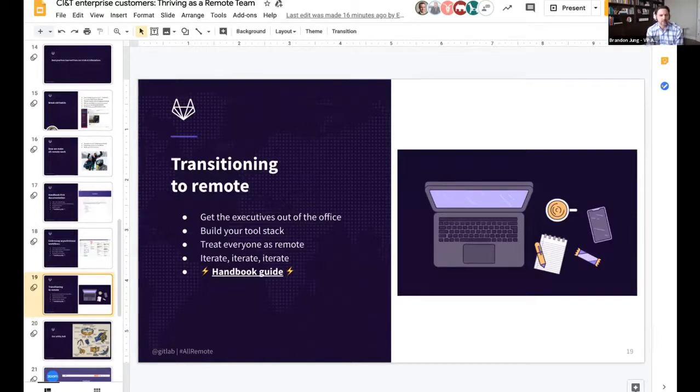A little bit about transitioning to remote: first, it all comes from the top down — executives have to be bought into it and working from home themselves. Because what happens is if executives have a central place where they bring people in, that becomes how all decisions get made, and it becomes clear to everyone else. The communication process will not operate in the asynchronous, write-it-all-down, share-it mode, because it takes more work initially. We'd strongly suggest that everyone works from home — that's why we say all-remote, particularly while you're trying to learn this process. Build your own tool stack, be opinionated about it and stick to it. Iterate, iterate, iterate, and treat everyone as remote — which comes from that executive-down viewpoint.